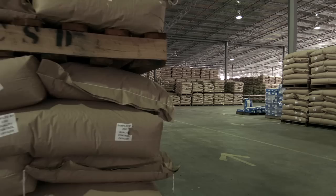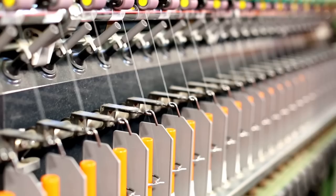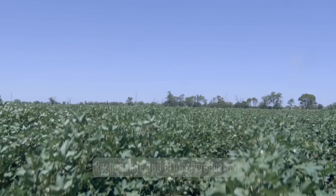The CSIRO breeding program has been in place for 30 to 40 years now and has been very consistent in selecting new varieties for Australian conditions and for the spinners that buy our cotton. For spinners, the beautiful thing about Australian cotton is its length, strength, good micronaire, and the fact that it's contaminant free. These are the four things that spinners prefer, and spinners also understand that Australian cotton is always striving to be better as well.